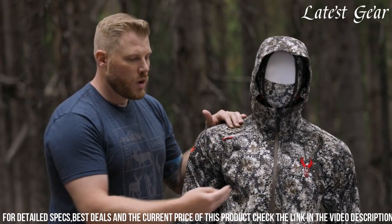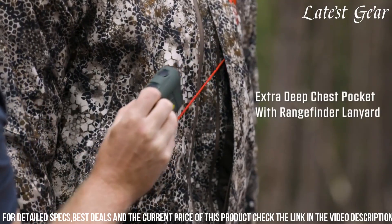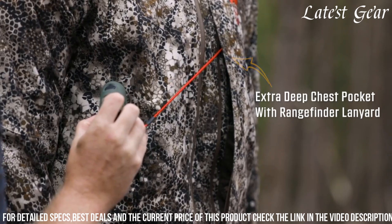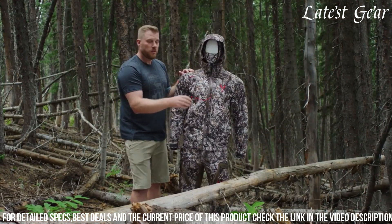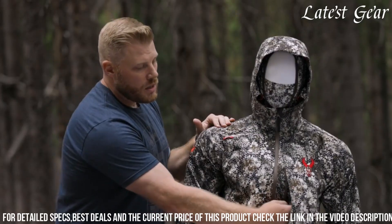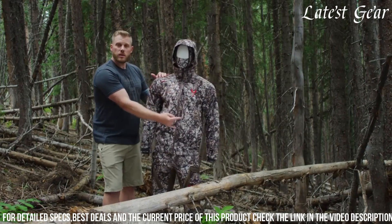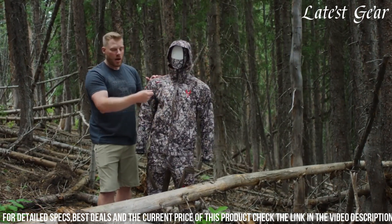Engineered with a focus on functionality, the jacket integrates strategic pockets and a unique ventilation system, offering convenient storage and optimal airflow. Moreover, the jacket's ergonomic design and adjustable features provide a customizable fit, allowing for unrestricted movement essential for precision in the field.